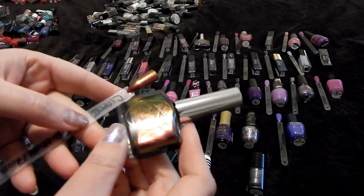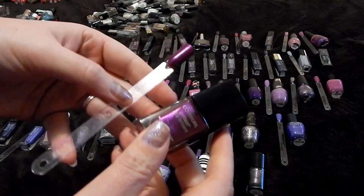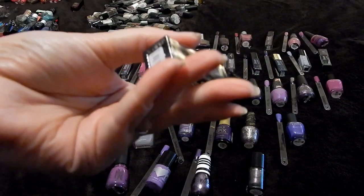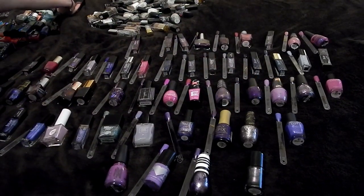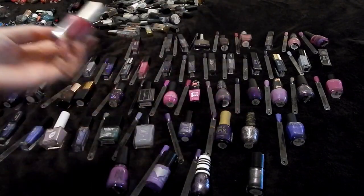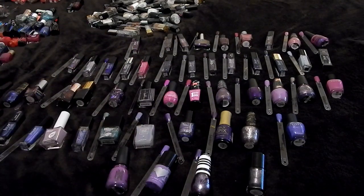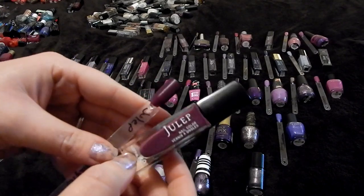This is Ciate in Forbidden Fruit — definitely keeping this one, it's a beautiful duochrome. This one is a Covergirl in Fuchsia Flame and I'm gonna put this in a project polish. This one I currently have in a project polish — this is Julep in Elise, and I'm gonna keep that one in my project polish. This L'Oreal in Violet Vixen I'm gonna declutter. This is Julep in Shanna — keeping this one.